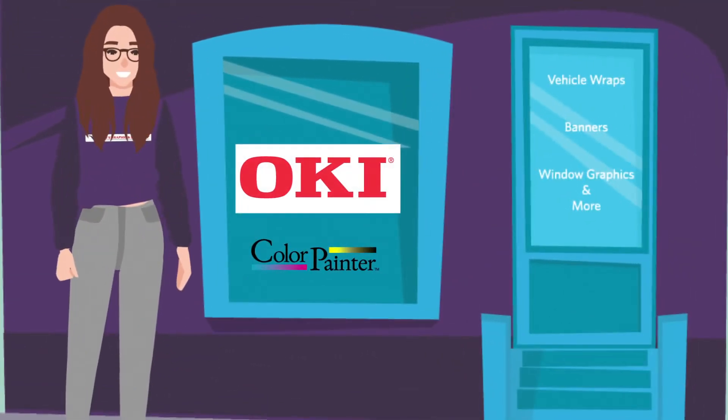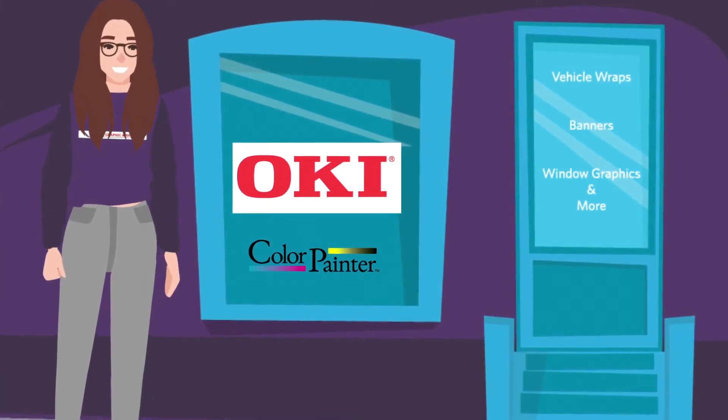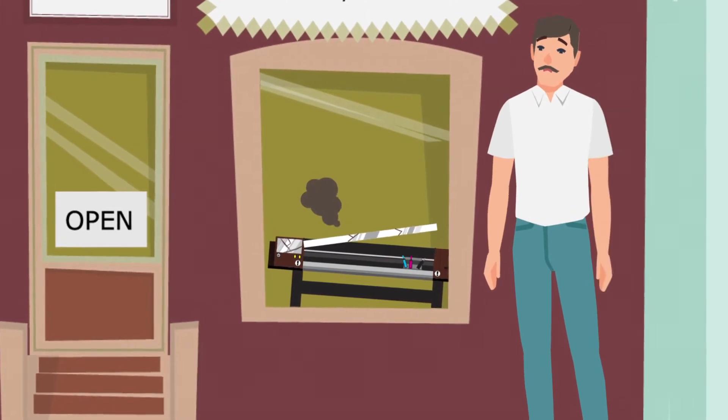Jen did her research and made the smart investment of an OKI Color Painter printer. Mike, on the other hand, bought a different brand printer he thought he trusted.